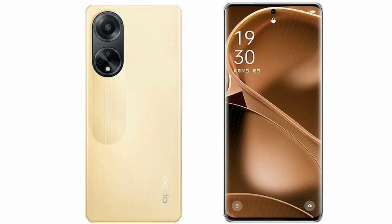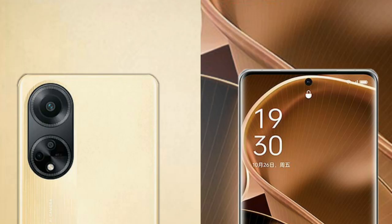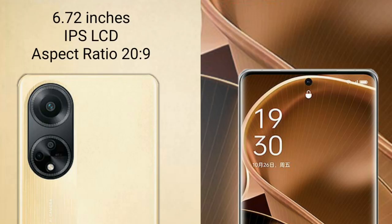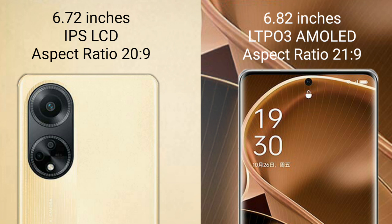I will compare the new Oppo F23 with the Oppo Find X6 Pro. The Oppo F23 comes with a 6.72-inch IPS display and an aspect ratio of 20:9. The Oppo Find X6 Pro comes with a 6.82-inch LTPO 3 AMOLED display and an aspect ratio of 21:9.